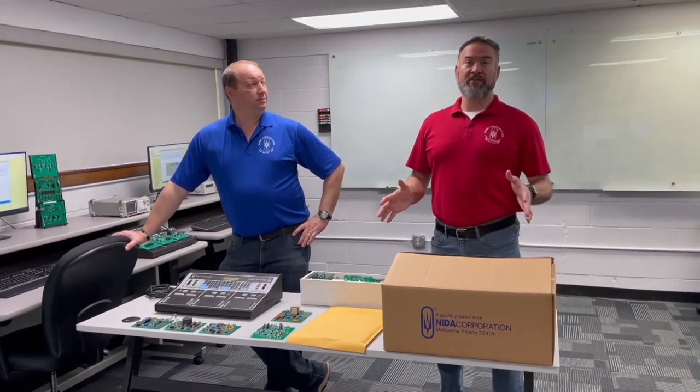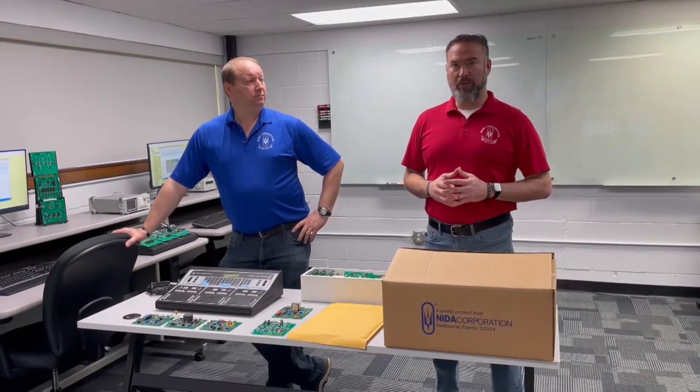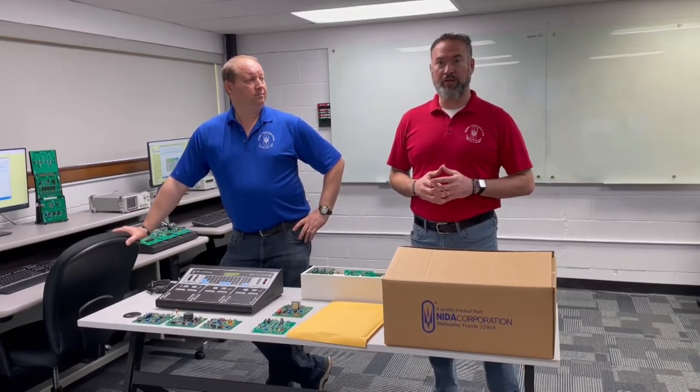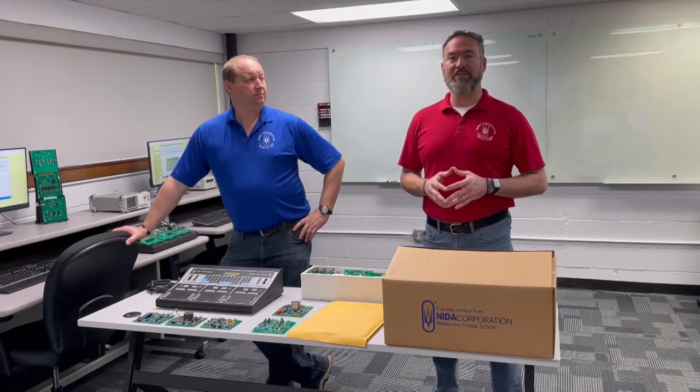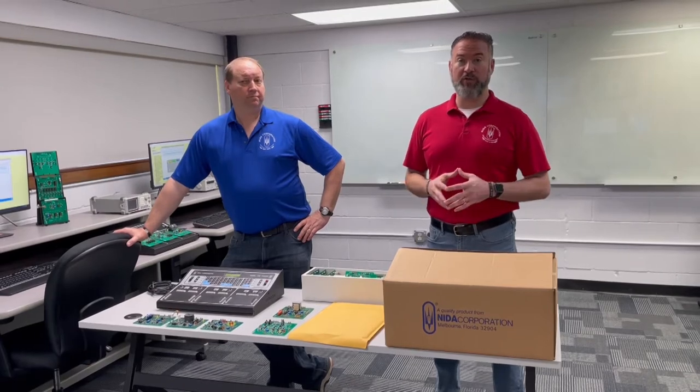This year's competition includes five theory tests and three hands-on performance tests. The theory tests will cover customer service, electronics knowledge, soldering theory, breadboarding theory, and troubleshooting theory. The three hands-on performance tests will cover multimeter measurements, oscilloscope measurements, and system troubleshooting.